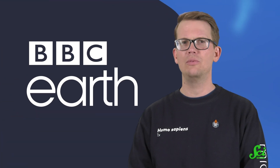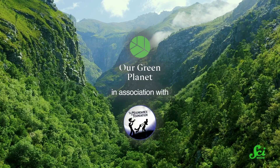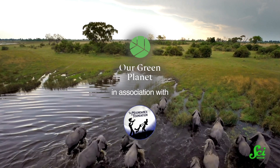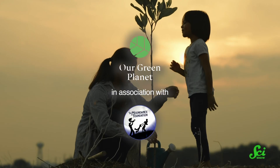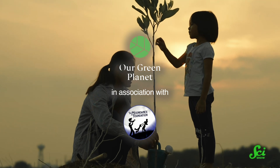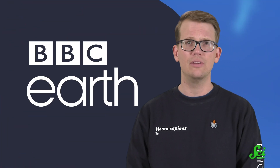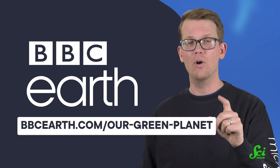This video was made in collaboration with BBC Earth. Their initiative, Our Green Planet, has three main goals: to raise awareness of how awesome our planet's green ecosystems are, to connect people with plants' critical role in biodiversity, and to spread these stories of positive changemakers around the world. Thanks to BBC Earth for collaborating — head over to bbcearth.com/ourgreenplanet to find out more.